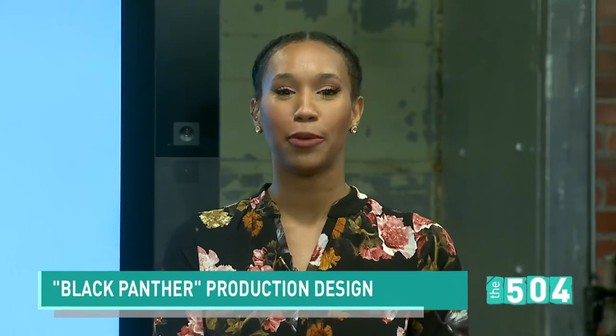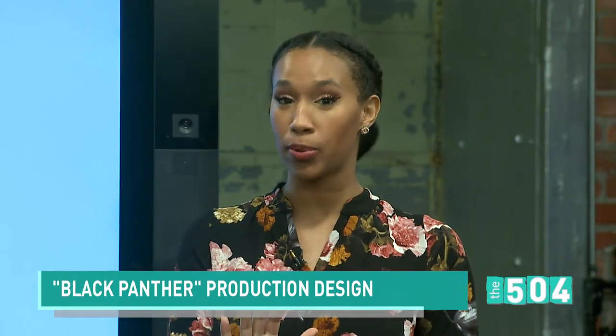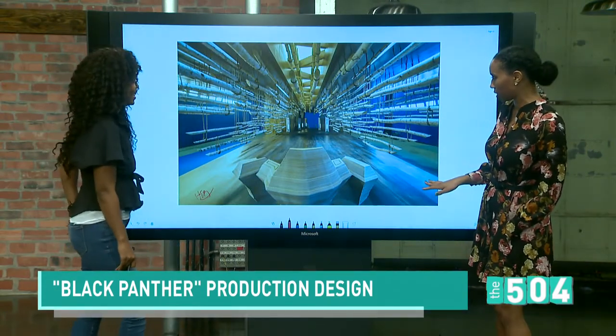Guys, last night we introduced you to Hannah Buechler, the production designer for Black Panther, who lives right here in New Orleans. And tonight, Hannah is breaking down one of her production designs from the film. So we're going to take a look at one of your favorite scenes. Thanks again for hanging out with us. It's such an honor.